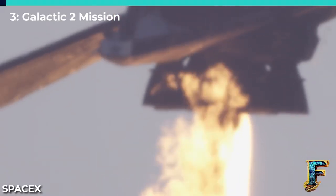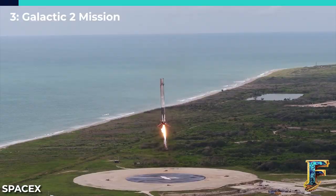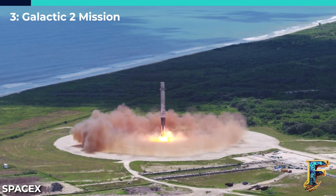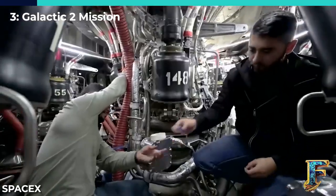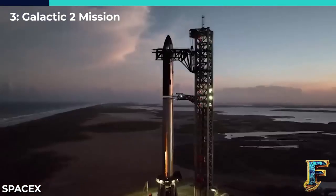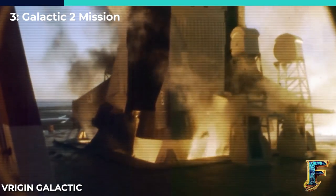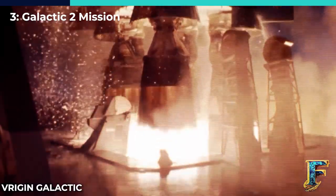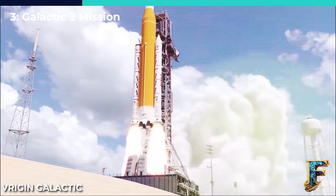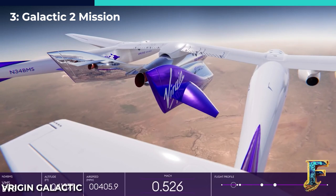SpaceX is not the only company that has been keeping busy. Following its successful first commercial launch, Virgin Galactic is now gearing up for its second commercial mission, named Galactic 2. The launch is scheduled no earlier than August 10th. This upcoming flight holds particular significance, as it will mark Virgin Galactic's first private astronaut mission. Galactic 1, the first commercial mission that took place on June 29th, was a government scientific research mission carried out by members of the Italian Air Force, among others, and was regarded as a massive success for the company.